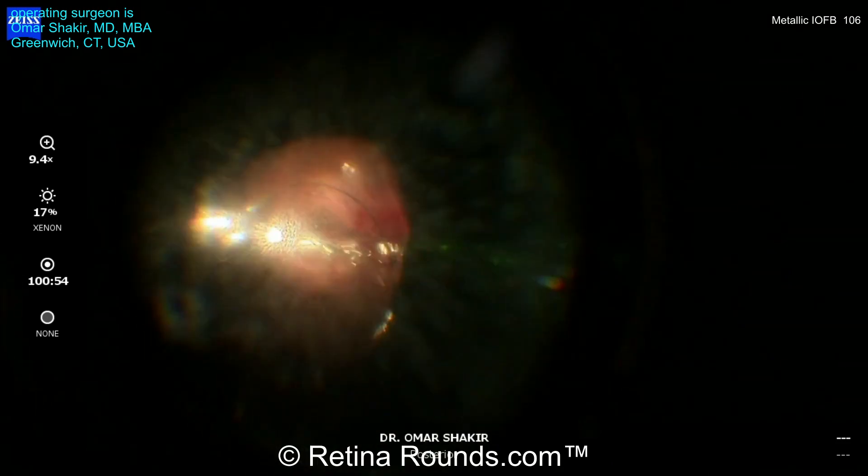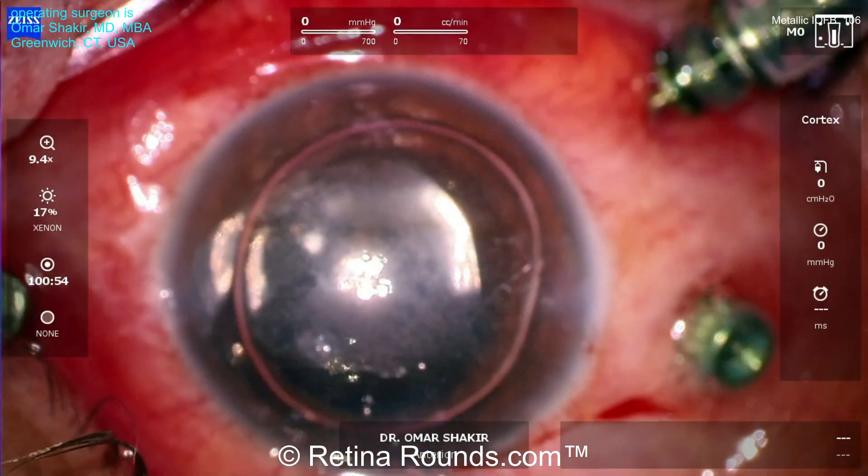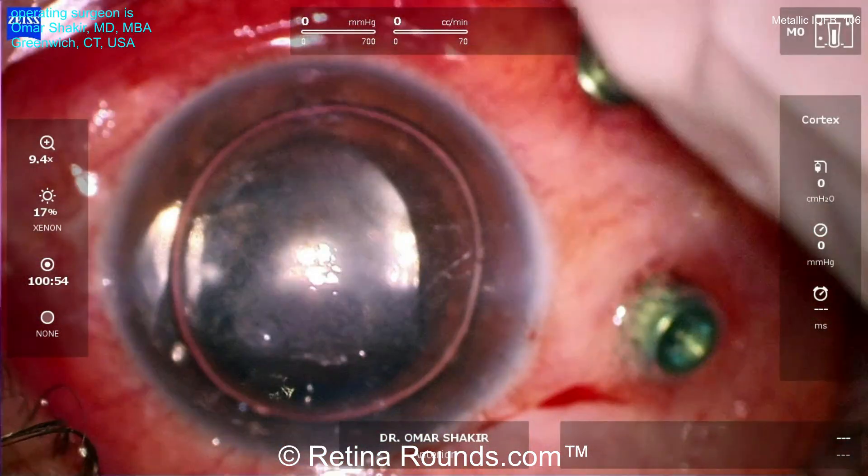Silicone oil is being used as a tamponade agent. You'll notice that the anterior capsule was left intact so that Dr. Shakir can place a sulcus intraocular lens at a later date. It's important when injecting the silicone oil to vent the air so as not to allow the intraocular pressure to rise to dangerously high levels. Dr. Shakir has achieved the oil fill he wants. You can see some air in the anterior chamber, and a peripheral iridotomy has been created in the inferior iris to help decrease the risk for pupillary block. This patient ended up doing well — the retina remained attached, and Dr. Shakir is planning for oil removal and secondary lens implantation at a later date.